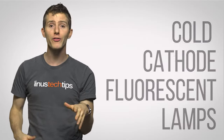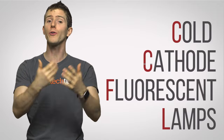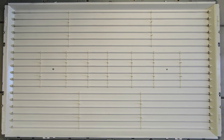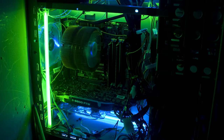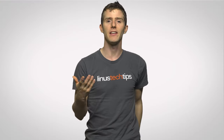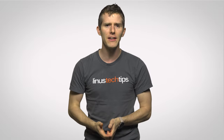Earlier flat panel monitors used backlights called cold cathode fluorescent lamps, or CCFLs. These were basically just tubular bulbs like the ones you'd find installed in an office, but smaller, installed behind the LCD — and they're actually pretty similar to the cold cathode tubes that modders use for case lighting. CCFLs were cheap and easy to install on displays, but had a number of limitations.